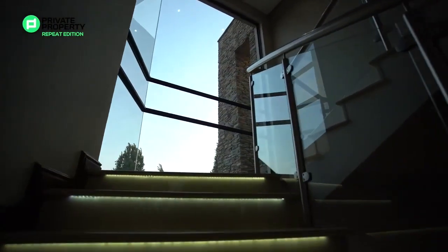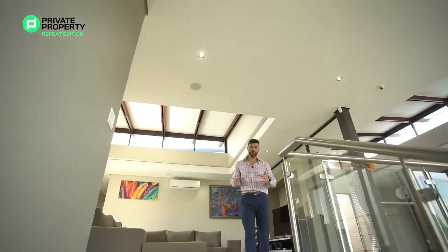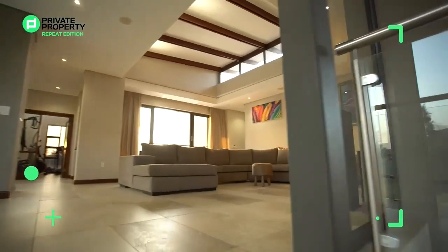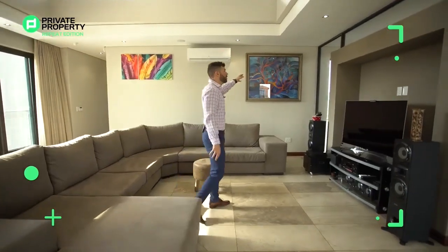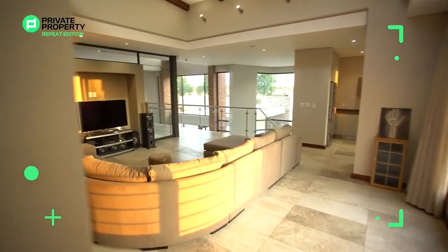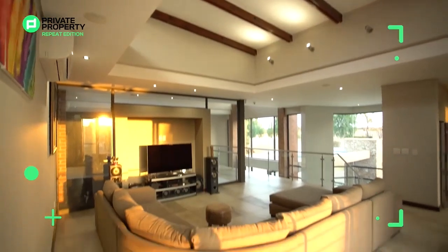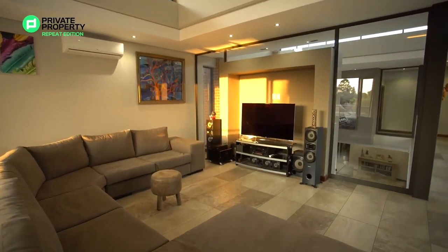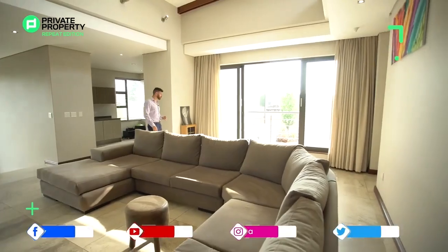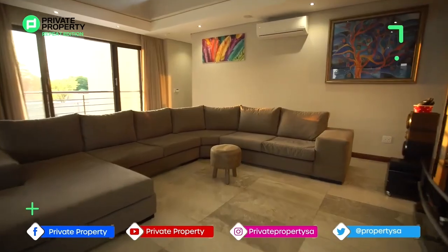First we need to show you the remaining two rooms before the master suite. Let's talk about this pajama lounge — a wrap-around couch, so much space, glass surrounding the wall unit area which is such a contemporary and unique design because it looks down onto the dining room area. Another one of those tilted ceilings with skylights in the roof letting in so much natural light, and sliding doors that open up just above the kitchen, looking down onto your herb garden and the rest of the grounds.